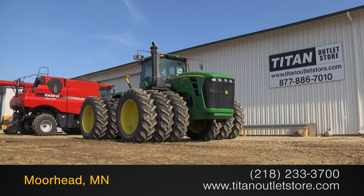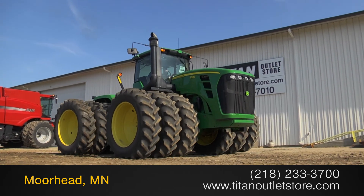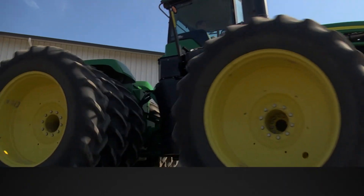For more information on this John Deere 9530, contact our sales team at the Titan Outlet Store. To view more equipment videos, check out and subscribe to our YouTube channel.